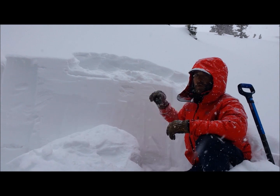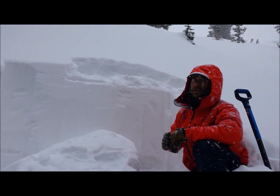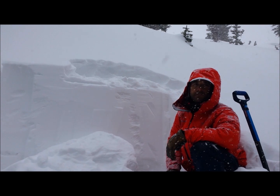As we get more snow in this storm, we just need to remember to give steeper terrain a wider buffer and avoid wind-loaded spots so we don't trigger a large, dangerous avalanche.